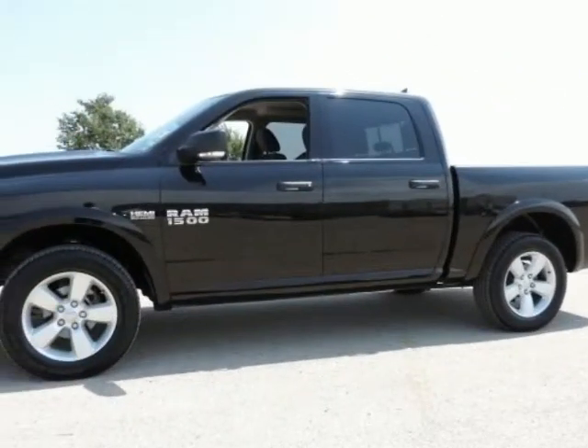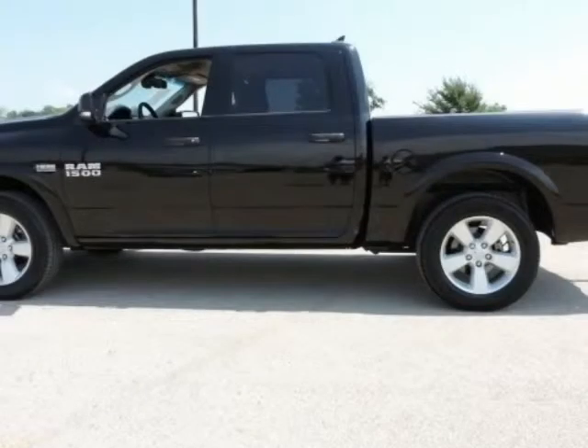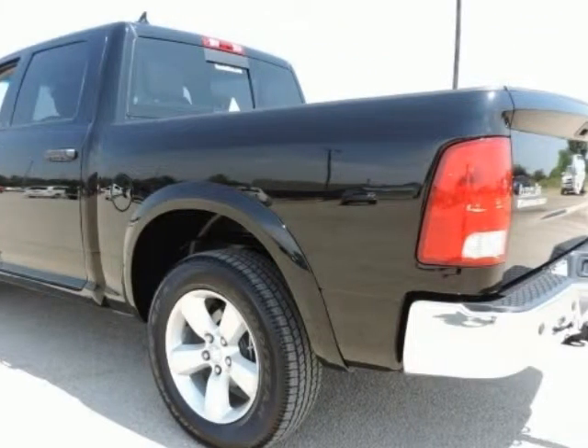3.92 rear axle ratio, 32-gallon fuel tank, 6-month trial — registration required. 8.4-inch touchscreen display. Anti-spin differential rear axle. Class IV receiver hitch.